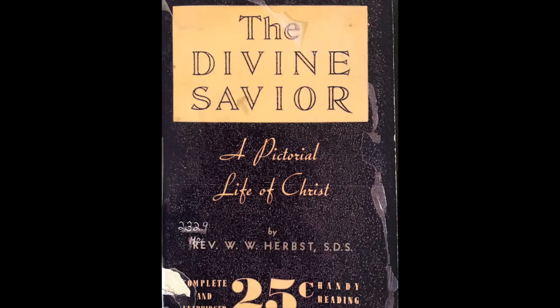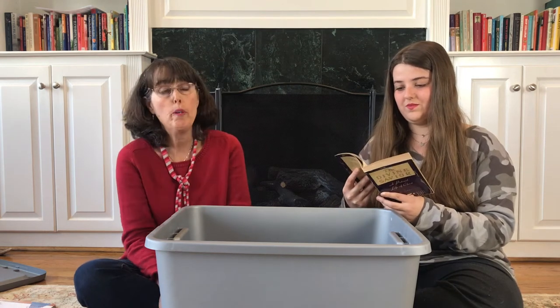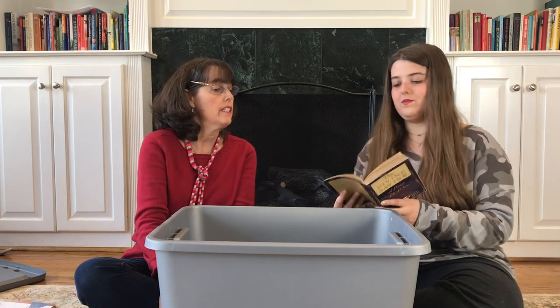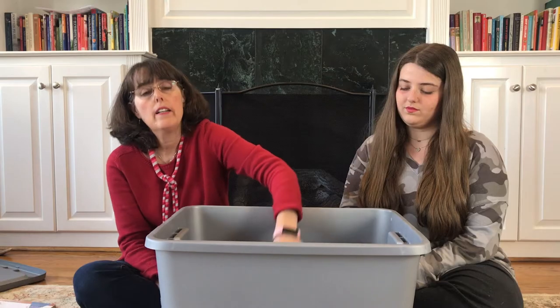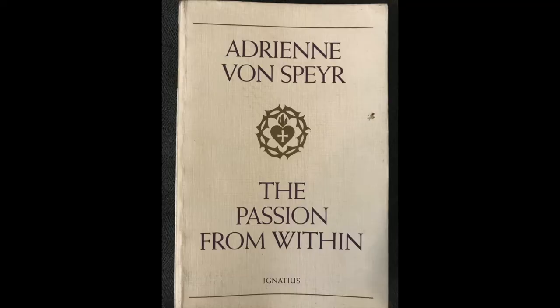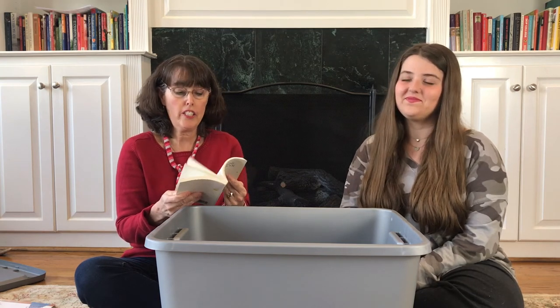The Divine Savior: A Pictorial Life of Christ — that could be good, lots of pictures, some very interesting ones. We'll put some of those pictures on the screen. There's one of Jesus that was very striking — just his face. The Passion from Within — so I don't know if this means Jesus's passion or your own passion. No, the kiss of Judas, the three prayers on the Mount of Olives, the Lord is distraught. This actually looks like it could be pretty good — a good Lent book.